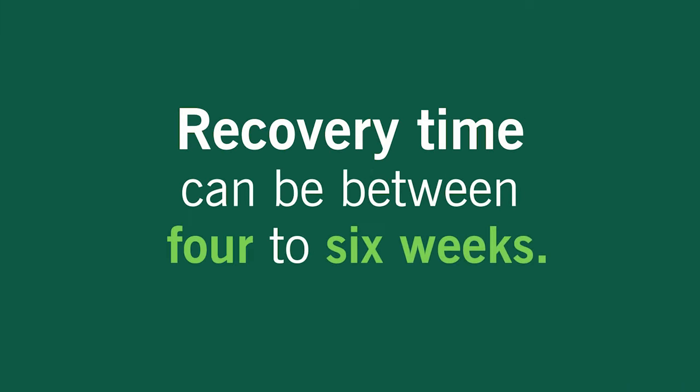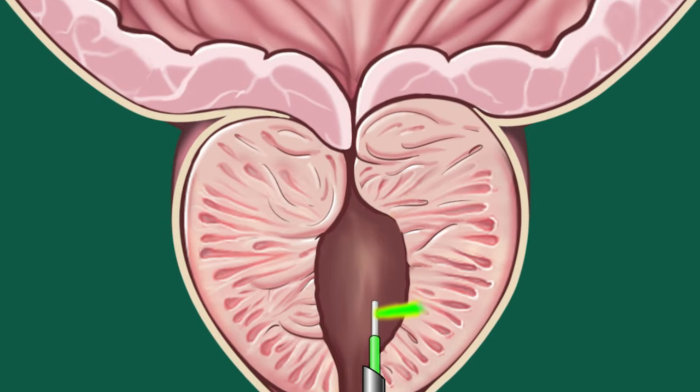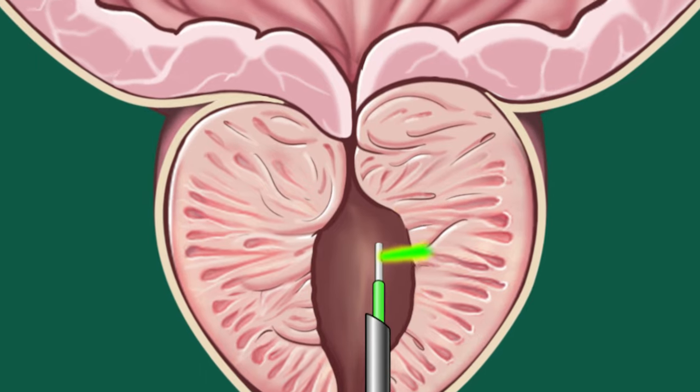Recovery time can be between four and six weeks. The green light laser removes extra prostate tissue with, well, a laser. The advantage of this procedure is less bleeding during and after it's completed.